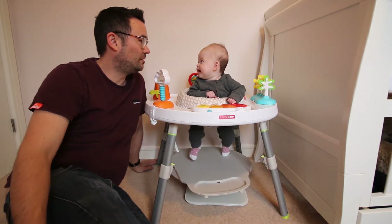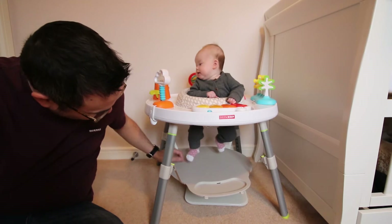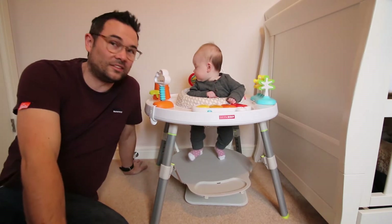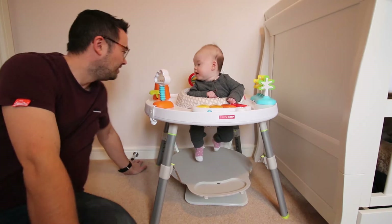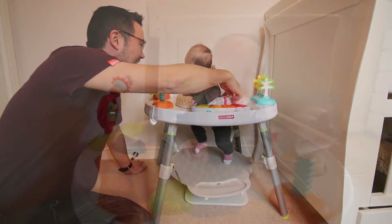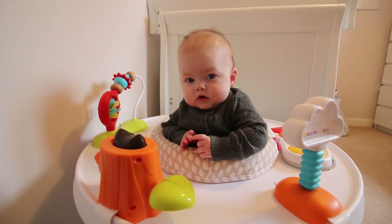She's much more comfortable in this bouncer now — she can spend longer in it. You're still on tippy toes though, not quite reaching the foot plate. You can reach out for things a little bit — smile for the camera!